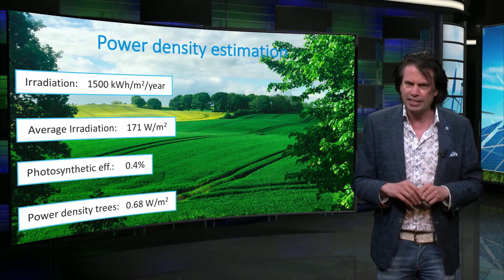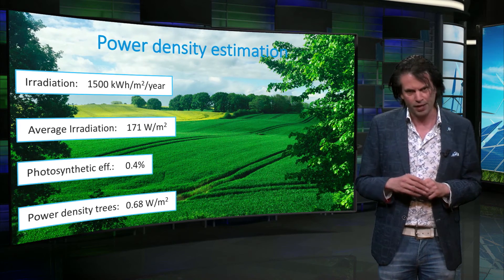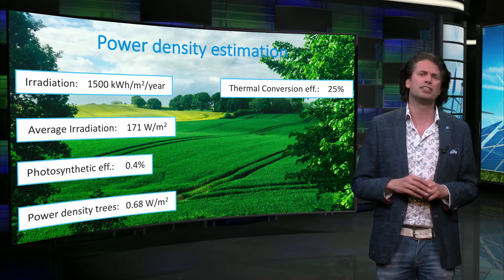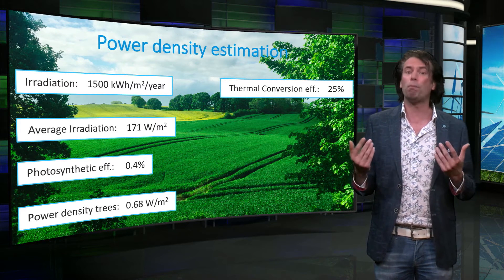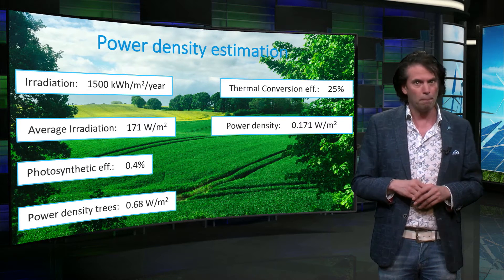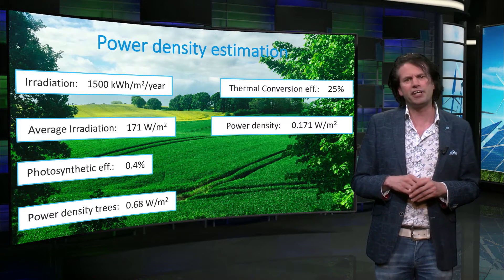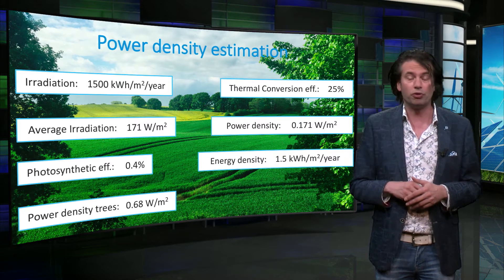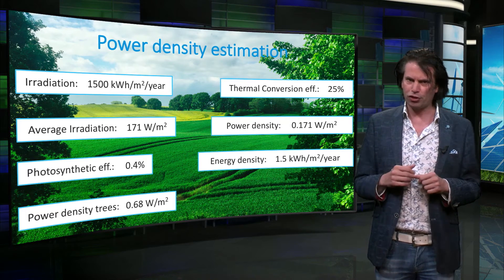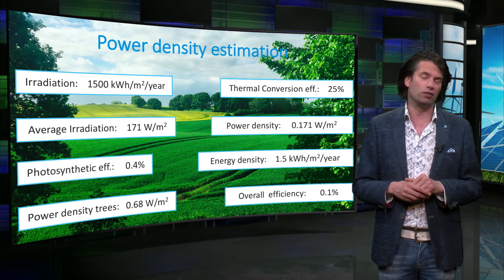The wood is burned and the heat is used in a conventional steam turbine for electricity generation. If we consider that the thermal conversion efficiency is about 25%, this results in a final overall power density of 0.17 W of electricity per square meter. The energy density of burning wood for electricity generated becomes then 1.5 kWh per square meter per year. Note that the overall conversion efficiency of solar radiation to electricity following this conversion route is 0.1%.